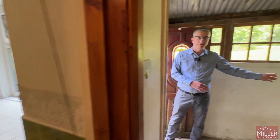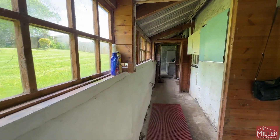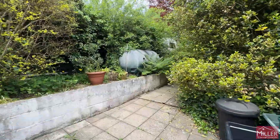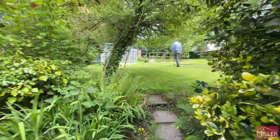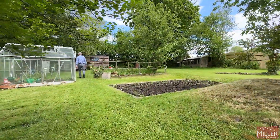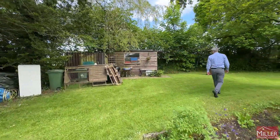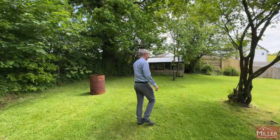Now we're in a passageway that stretches behind both of the cottages and out to the back garden. The plot is nearly a quarter of an acre in total, with vegetable patches, sheds, a greenhouse, hedge borders, trees, and a fence on one side.